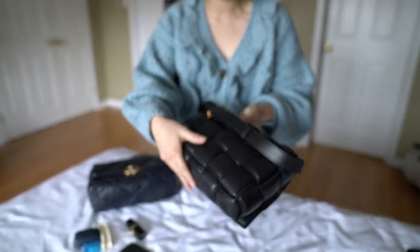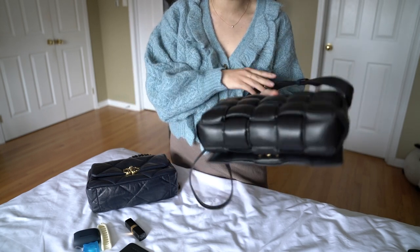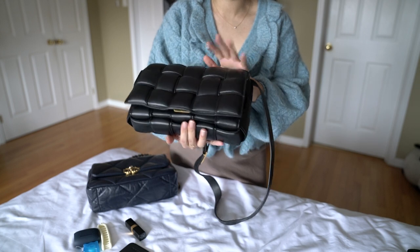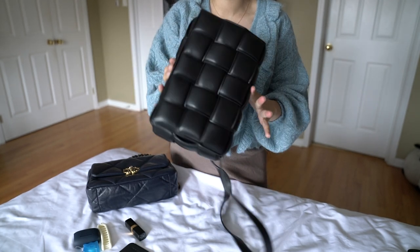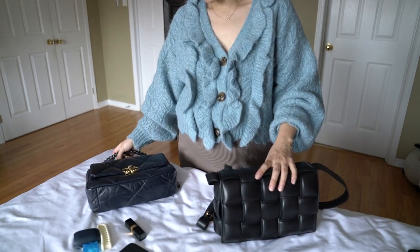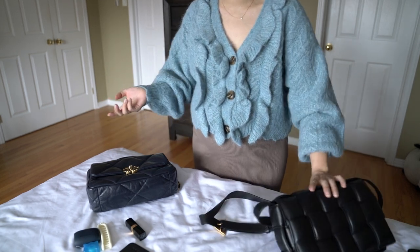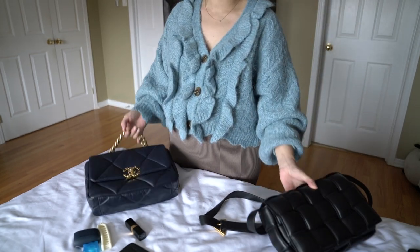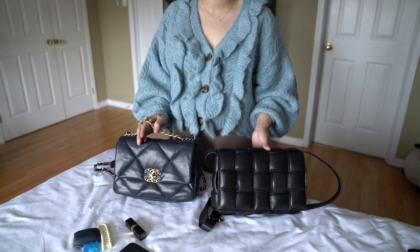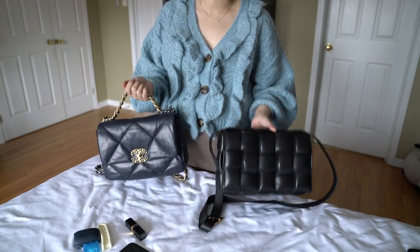The cassette is fairly new to me but I see myself using it often because it's very lightweight. It could be easy to scratch given how puffy and lambskin it is, but if you buff it a little it should go away. I'll do an update once I've used it more. After owning both and seeing them up close, they're actually quite different bags in terms of styling and overall aesthetics.